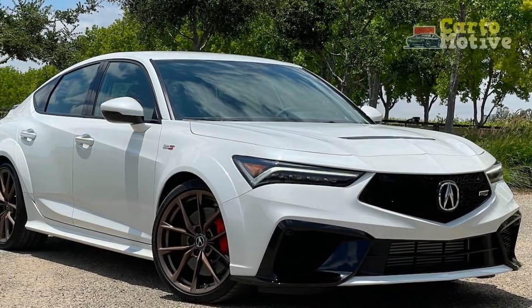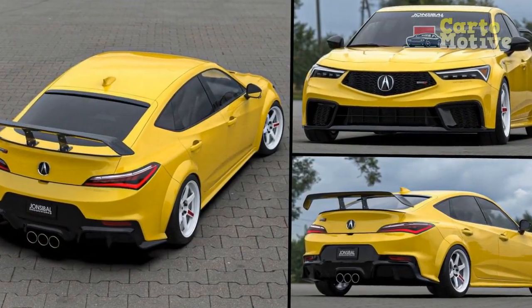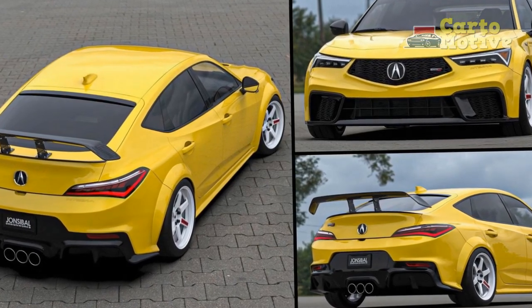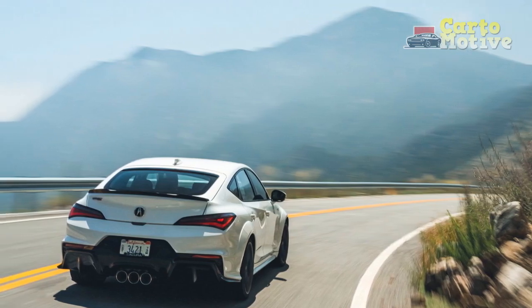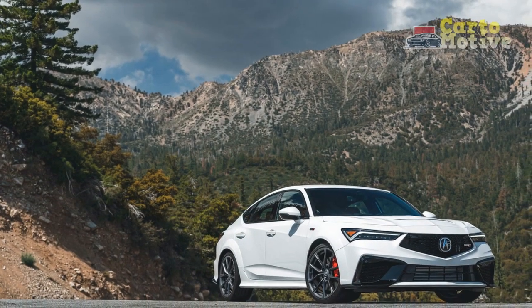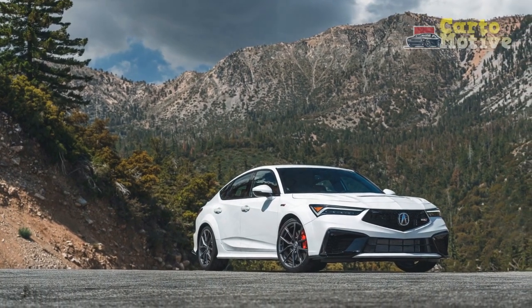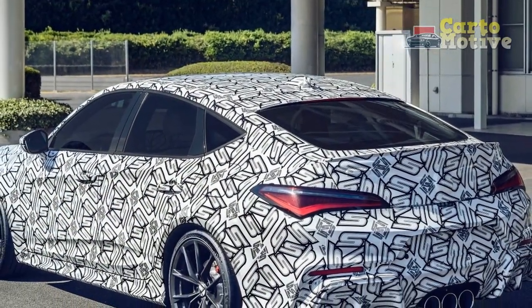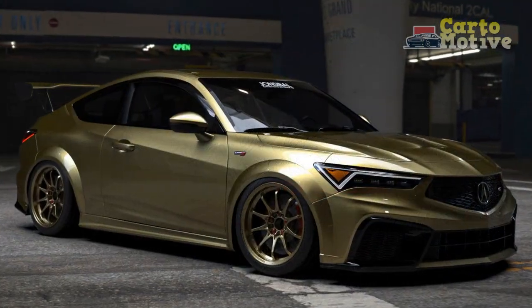Safety and reliability are critical factors when considering a vehicle purchase. The 2024 Acura Integra comes equipped with a range of advanced driver assistance systems (ADAS), including adaptive cruise control, lane-keeping assist, automatic emergency braking, and more. These features contribute to enhanced safety by assisting the driver in various situations and reducing the risk of accidents.